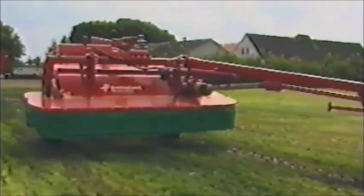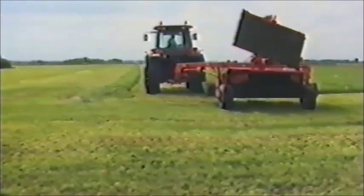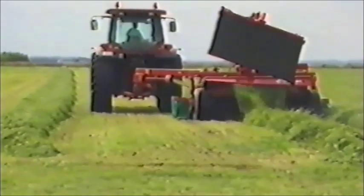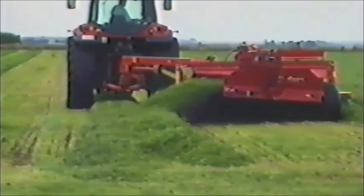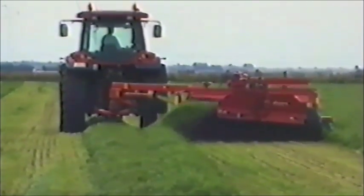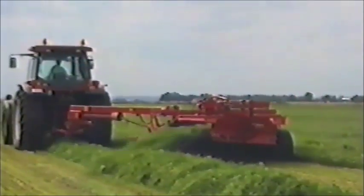Das neue BX-Schwadablageband ist eine Zusatzausrüstung, lässt sich aber leicht anbauen und nachrüsten. Dieses System kann zwei Schwade zusammenlegen. Der erste Schwad wird bei hochgeklapptem Band normal abgelegt. Das Ablageband wird heruntergeklappt und legt den zweiten Schwad neben dem ersten ab – oder auf dem ersten.